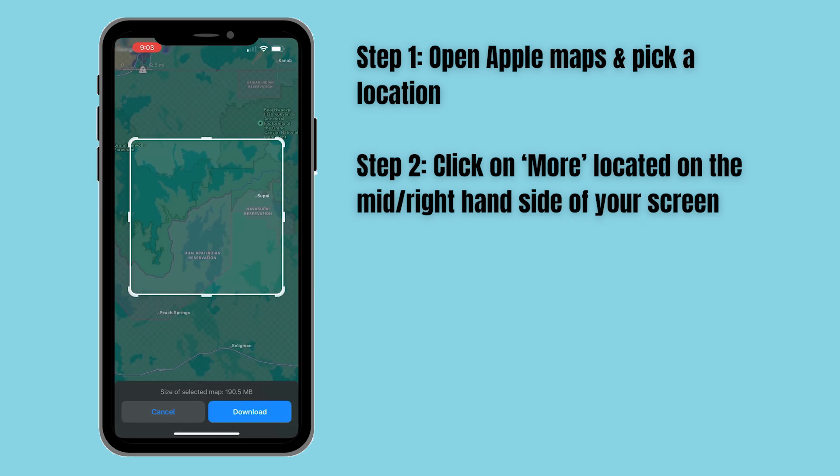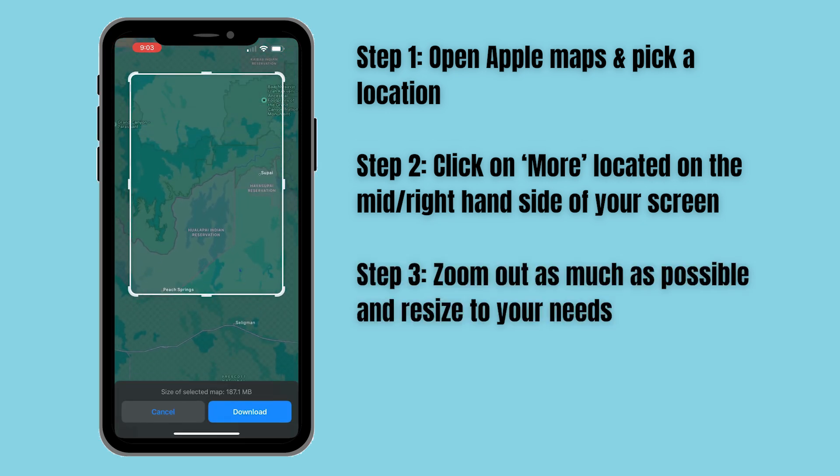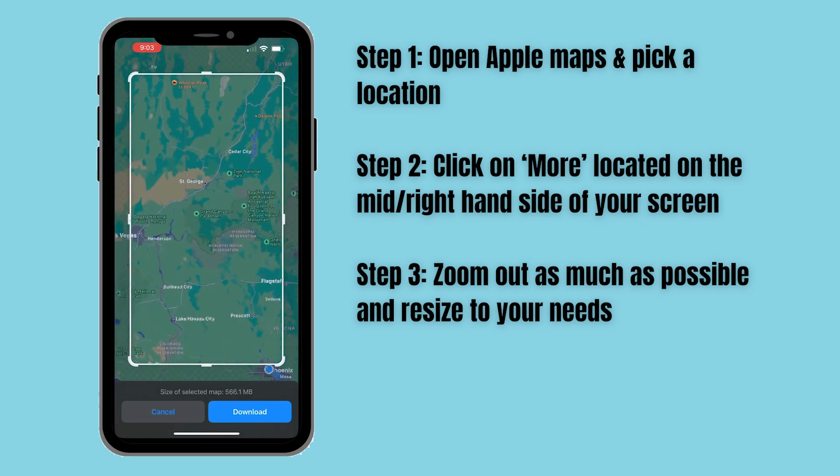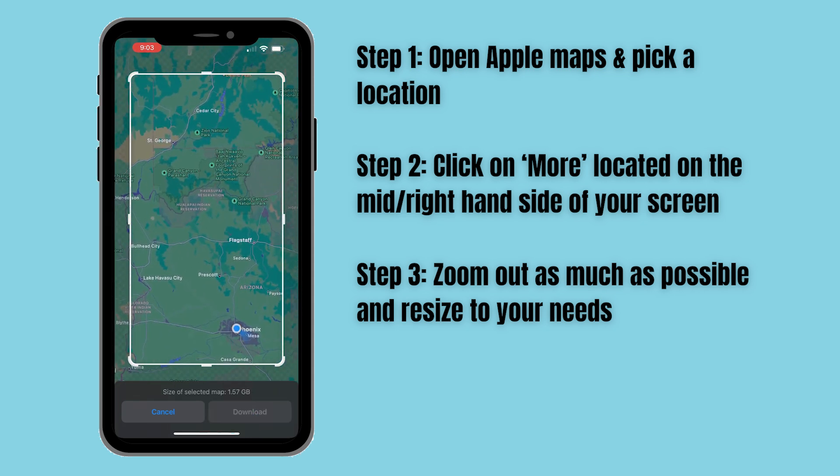Click on 'More' and then 'Download Map' will become available. This is where it can get tricky. My suggestion is to zoom out as much as possible, then resize the square to fit your needs. Once you're satisfied with the area selected, click download and you'll be good to go.